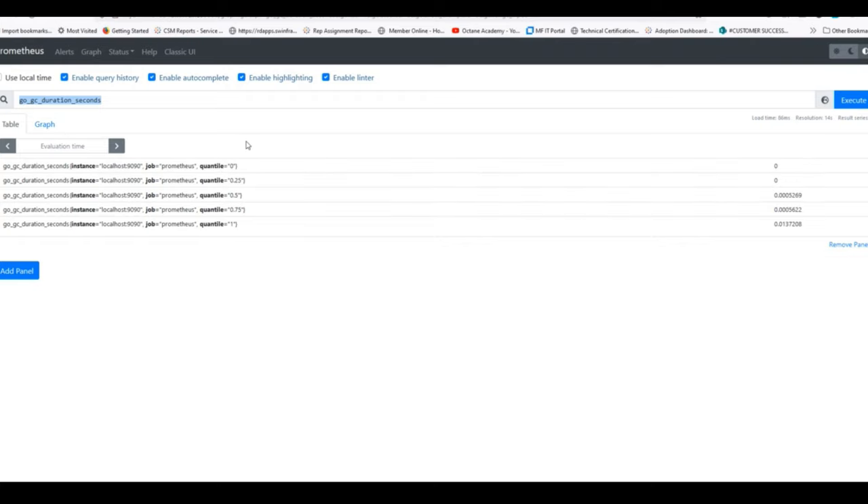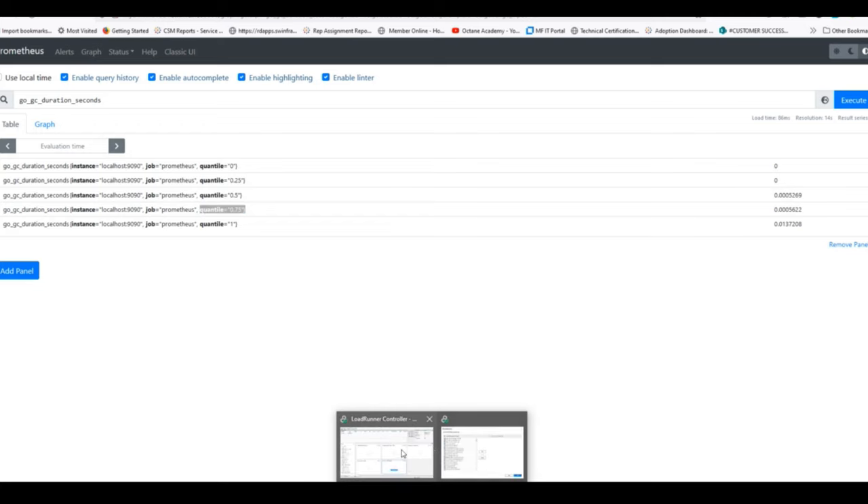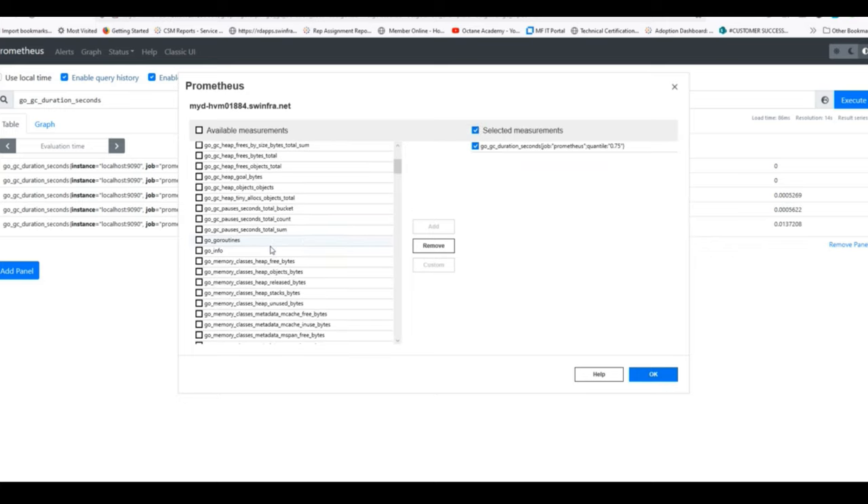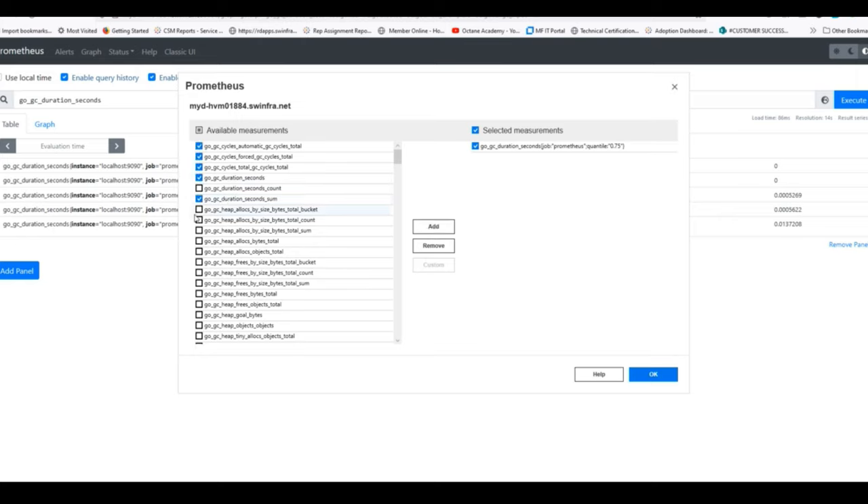Let me go back to the Prometheus server to show what we'll measure. You can see there are different quantiles we can collect and filter on. If I just add the base measurement it picks up the first one, but using PromQL in the custom option on the controller lets me filter down to a specific value — for example using a specific quantile. By clicking Custom and passing in the filter expression as a regular expression, it gets added to the chart. Let me add a few more measurements so we're collecting more data during the run.